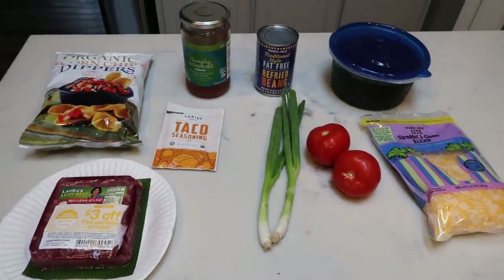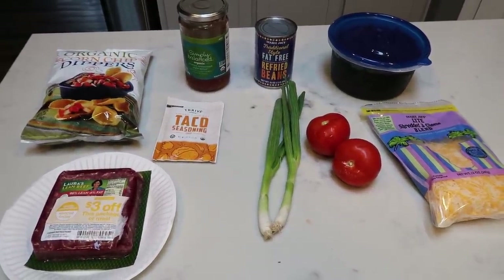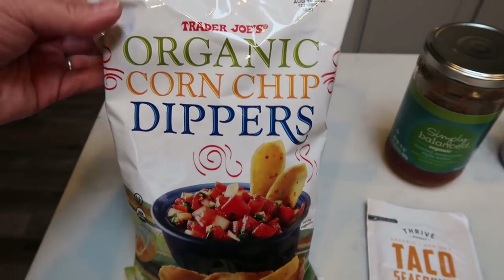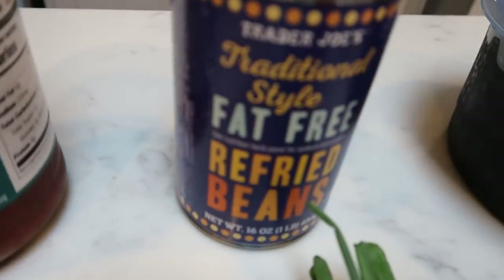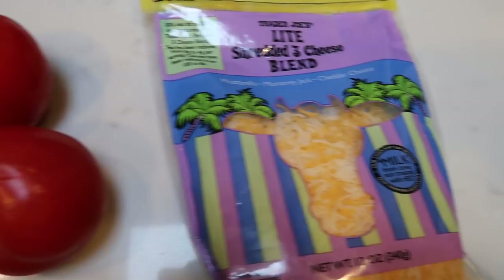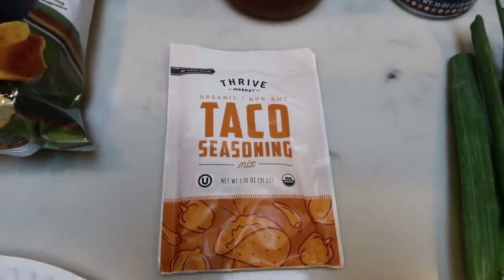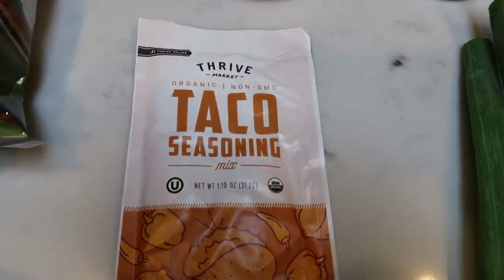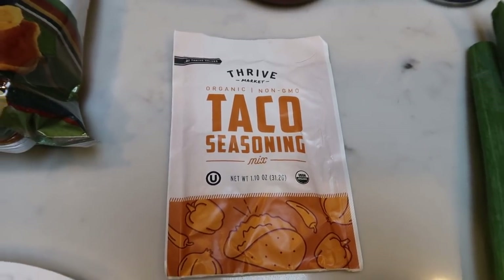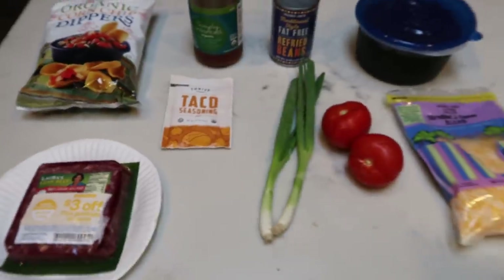For dinner tonight I'm making the fantastic taco casserole. It has corn chips and all the taco things — I can't wait. Here's what's in it: Trader Joe's organic corn dippers, salsa, refried beans, olives, light shredded cheese, a couple of tomatoes, two green onions, a packet of taco seasoning from Thrive Market — check out Thrive in the description box, there's a $20 product credit when you join, plus free shipping and goodies with orders. And last, a pound of 96% extra lean ground beef.